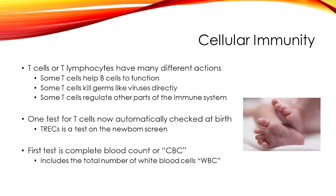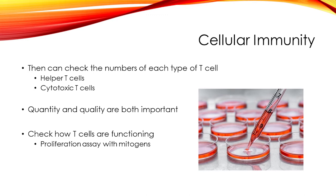Outside of the newborn period, if an immunologist is worried about the cellular immune system, the first test they would usually check is a CBC — a complete blood count. This includes the total number of white blood cells, which includes many types of immune cells, as well as lymphocytes, which are the T and B cells combined. To look more specifically at T cells, tests can be ordered to check the number of each kind — helper T cells, cytotoxic T cells — using a test called flow cytometry.